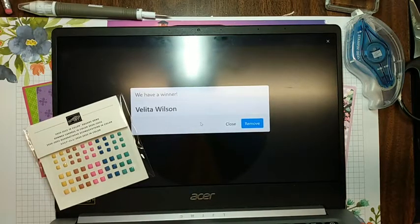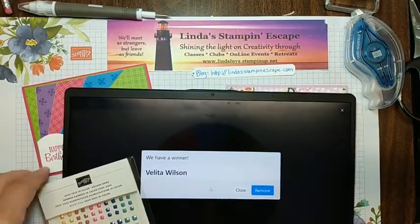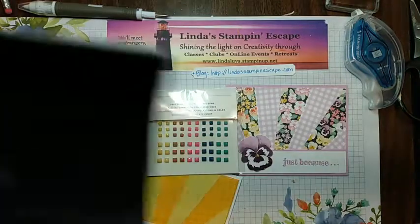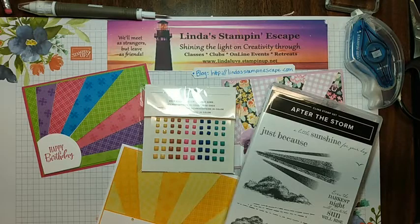I appreciate everybody stopping to watch tonight and I hope you stop by my blog tomorrow — it is Linda's Stampin' Escape — and you will see these three cards and one more that highlights another one of the sayings in the After the Storm stamp set. Again, we're doing the starburst technique — super simple. You guys try it out and if you do, I would love if you would post it on our blog for all to see. We should have an Olympics of stamping! You guys have a great night, thanks again for stopping by. Good night!